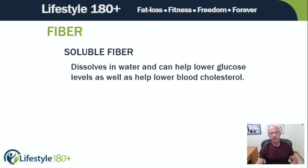Soluble fiber is the first type. Soluble fiber dissolves in water and can help lower glucose levels as well as help lower blood cholesterol. I didn't even put the foods on here that are more soluble-fiber-based because honestly I don't want you to worry about it. But foods with soluble fiber include oatmeal, barley, carrots, citrus fruits, peas, psyllium, chia seeds, nuts, beans, lentils, apples, and blueberries — and there's others. Most plants provide both types. Soluble fiber dissolves in water.